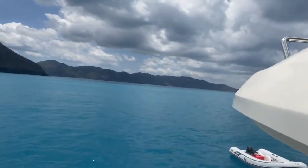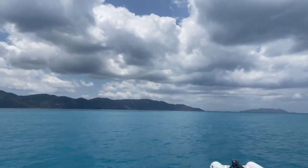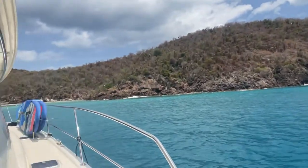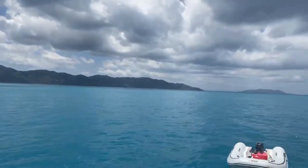The water is as blue as I have ever seen it — absolutely stunning water. We've got the tender out, we'll be getting the paddle boards out in a little bit, and we have the whole harbor to ourselves right now, which is really cool.